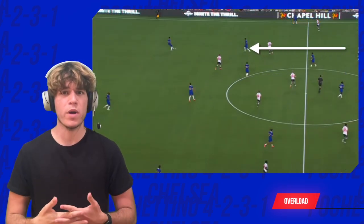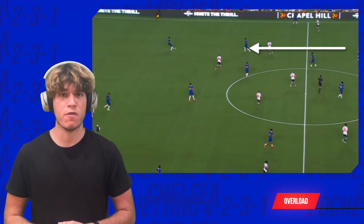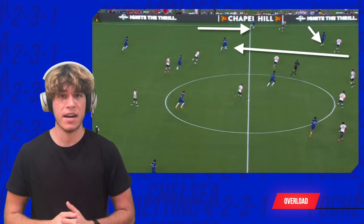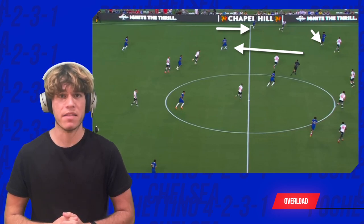The third key is overloading the wings with the help of the attacking midfielder, who drops taking a defender, which then opens up space in the central channel. The winger inverts to pin the defender and the fullback runs up the wing, generating a triangle and giving Chelsea many paths to progress.